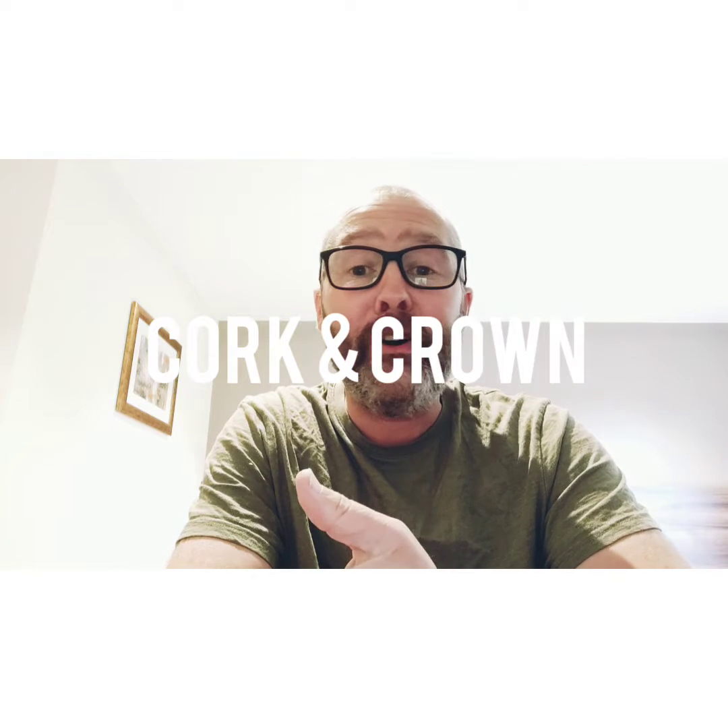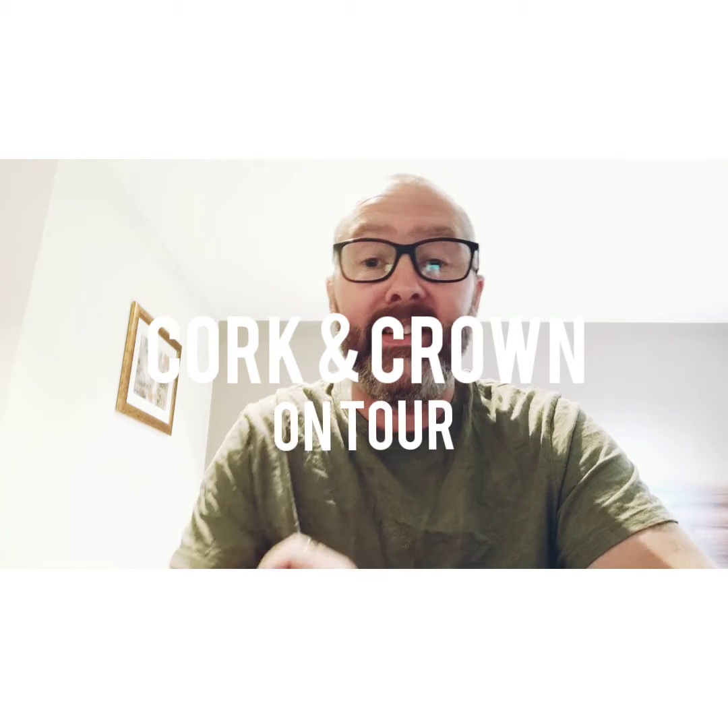Hi guys, it's Chris at Caughton Crown, not in my cider shed, but with another cider charm. So where are you Chris? Good question. I'll tell you where I am. I'm in Monmouthshire, I'm in Wales. Why are you there Chris? Good question. Visiting cider makers.